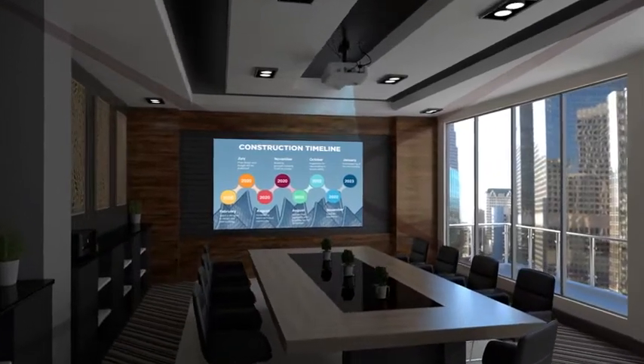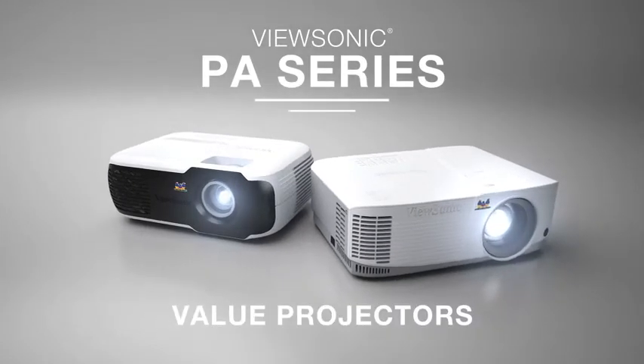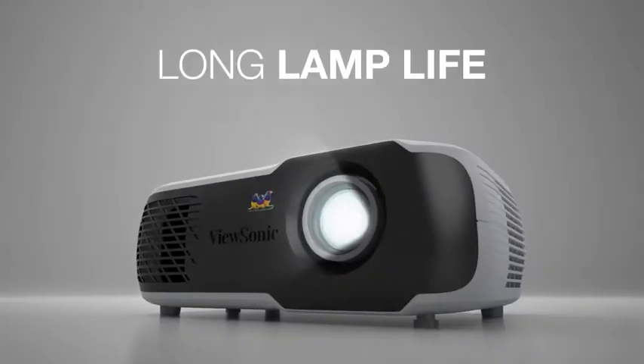Perfect for multi-purpose projection in any room, the ViewSonic PA series of value projectors deliver amazing color accuracy, extraordinary brightness, and a dependably long lamp life.